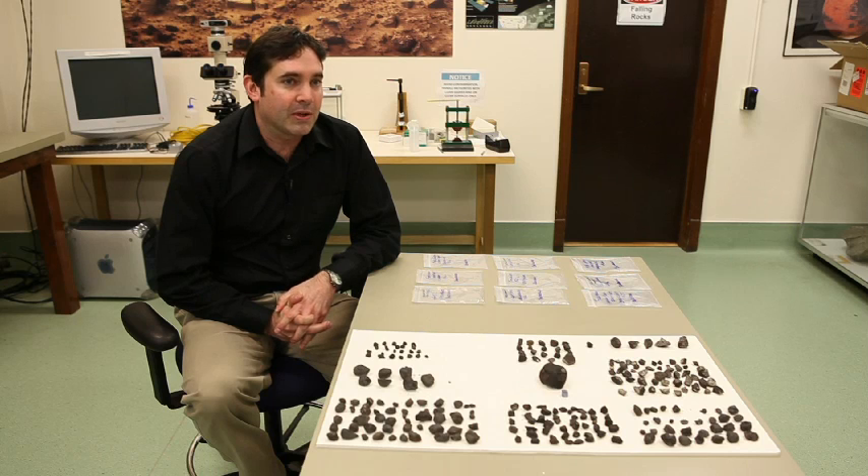We're going to add these to our collection of over 7,000 meteorites. We have one of the largest collections in the world — the fourth largest collection, in fact. We're a repository of many different types of specimens, and we loan these specimens out to various institutions, museums, and universities for scientific research.